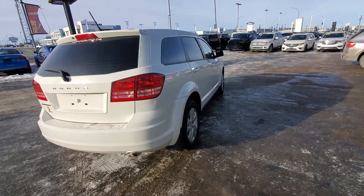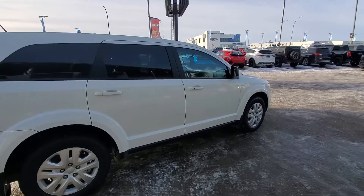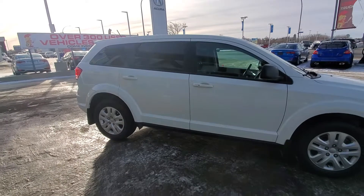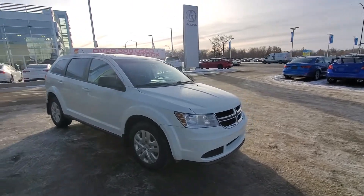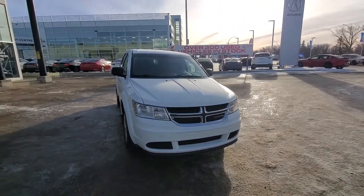All the vehicles here are fully reconditioned, fully serviced, detailed, and ready to go. This vehicle has been put through our shop with a full 153-point inspection and a fantastic safety. So it will be a safe, reliable vehicle for you and the family.